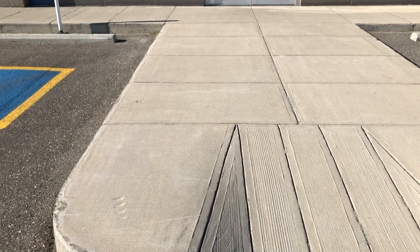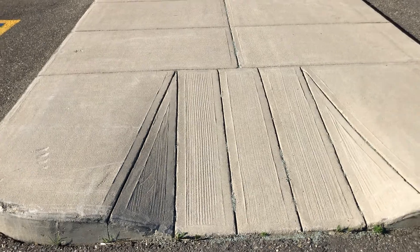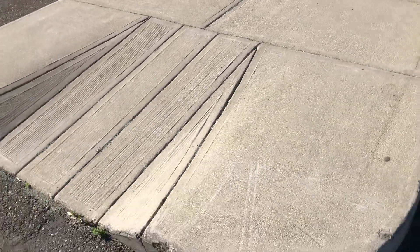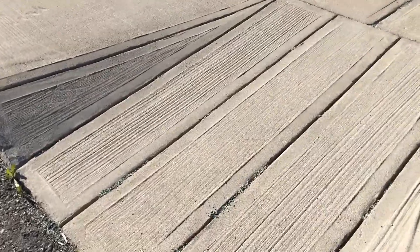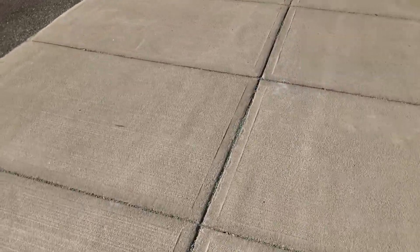This job here had quite a bit of spalling on the sidewalk, so we put down our TF Structural. This was done over five years ago, and here's some footage of how it looks now. This is a furniture warehouse, so there's quite a bit of mechanical wear and tear at the front entrance. You can see some areas that have been chipped off with dollies, but if you look at the overall pads, the broom finish, the picture frames — the product has adhered. It's not flaking off, it's not chipping off, it's not peeling off.